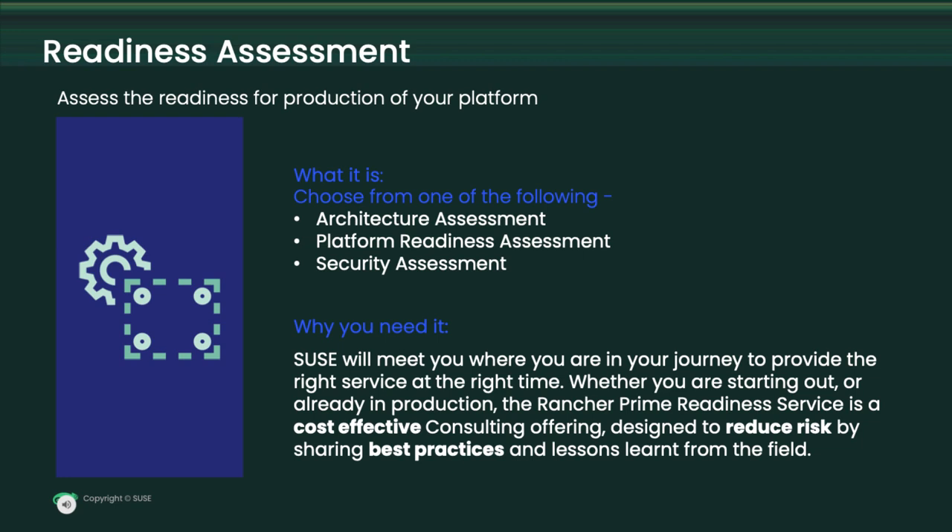The platform ready assessment is the final checkbox before you flip the production switch. This will allow our team to come in and review what you've done. We will conduct meetings with the team that built the solution within your environment and review best practices and future plans. This will allow you to have another set of eyes for a final check mark. You will walk away with a platform readiness report, including a score and an as-built document showing where you are currently.